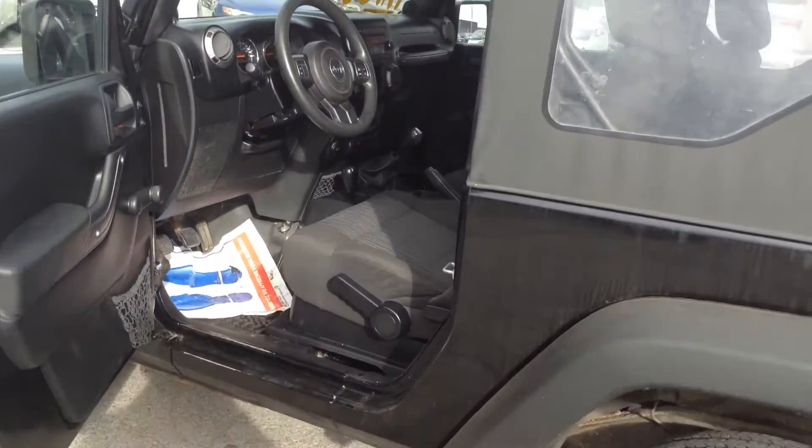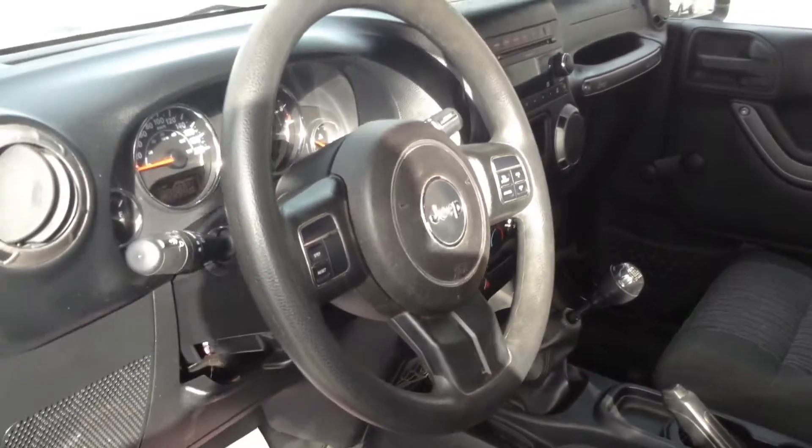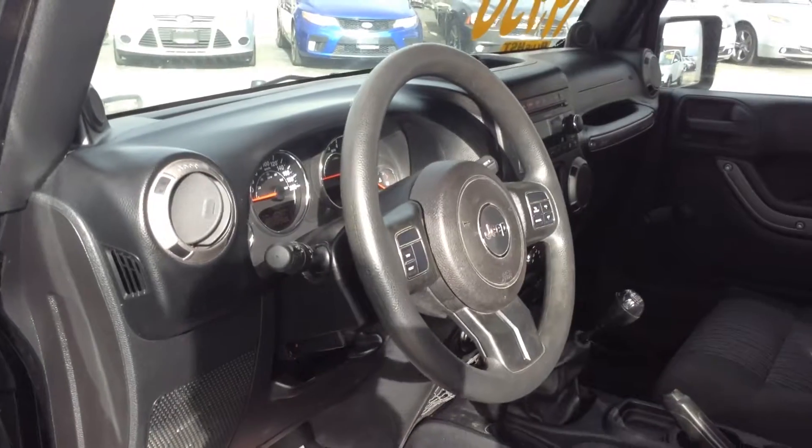I'm going to get a shot of the interior as well. Please come in and check the car in person if you like — we're open on Sundays from 12 to 5, and hope to see you soon.